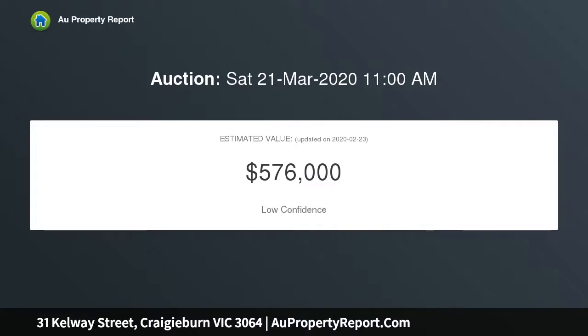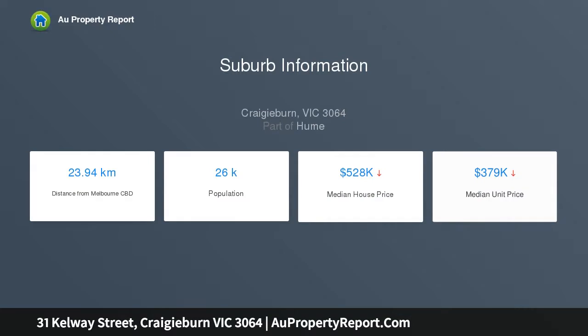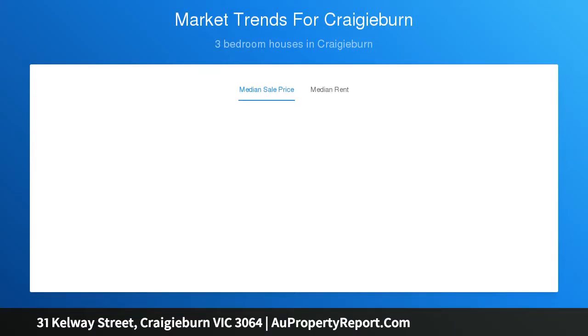Showcasing a huge master bedroom with walk-in robe and private jewel vanity en suite, two large additional bedrooms all with built-in robes, and a main family bathroom. Add to this a separate formal lounge and spacious open plan living and dining area with lush garden views from every window.